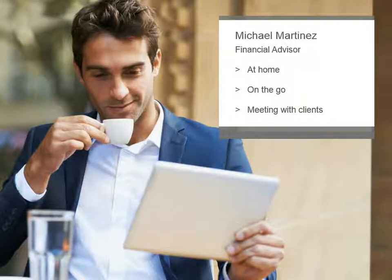In this demonstration, you'll experience NetX360 Mobile through the eyes of Michael Martinez, a financial advisor who uses the app on his mobile device at home, on the go, and while meeting with clients.